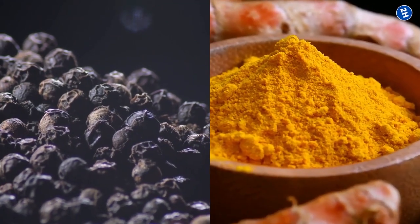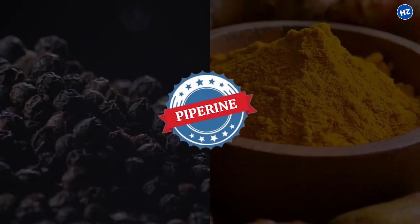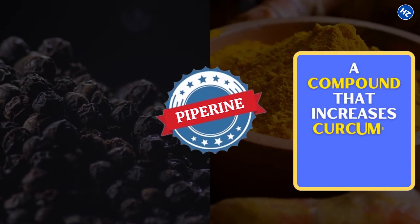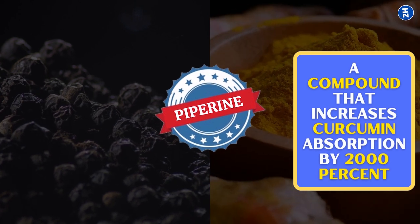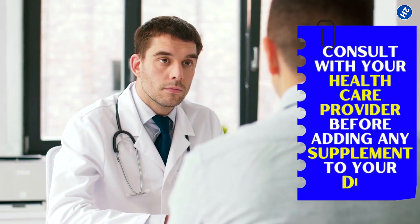Taking turmeric with black pepper is more beneficial, as black pepper contains piperine, a compound that increases curcumin absorption by 2,000%. You can also take curcumin in the form of supplements containing piperine. Make sure to consult with your healthcare provider before adding any supplement to your diet.